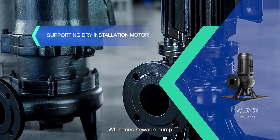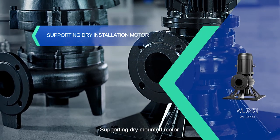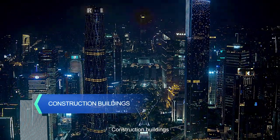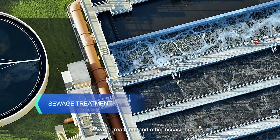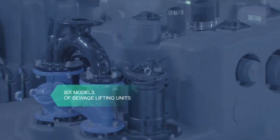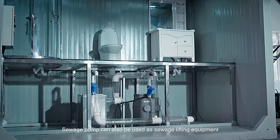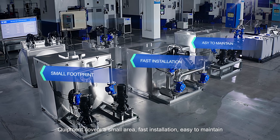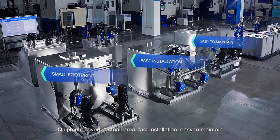The WL series sewage pump supports a dry-mounted motor and is used in municipal engineering, construction buildings, sewage treatment, and other occasions. Sewage pumps can also be used as sewage lifting equipment — the equipment covers a small area, with fast installation and easy maintenance.